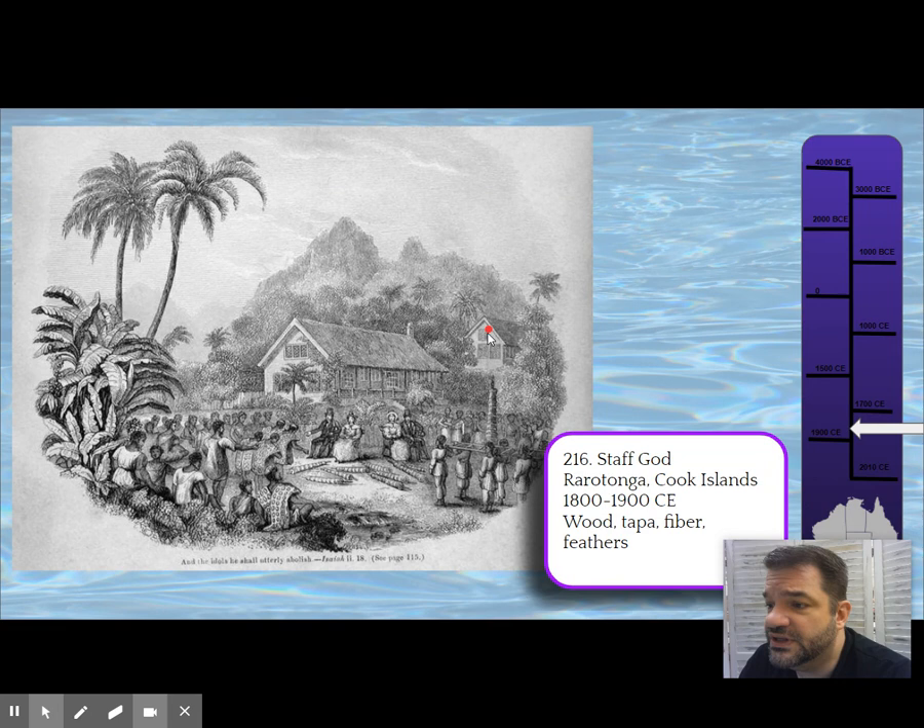You can see a European-style church in the background. The text at the bottom is from the book of Isaiah: 'And the idols, he shall utterly abolish.' They believed they were doing God's work by converting the indigenous peoples to Christianity and squashing their traditions.